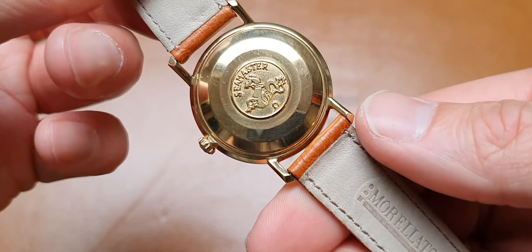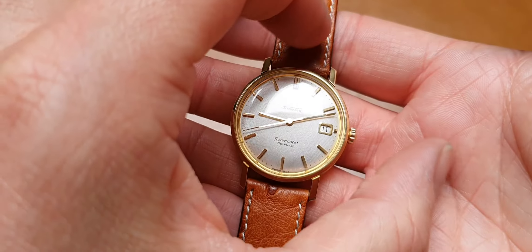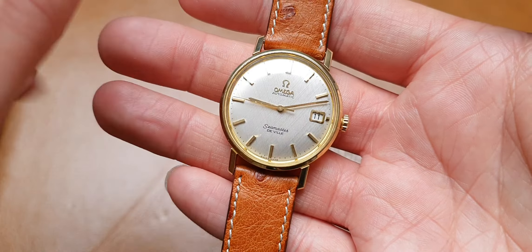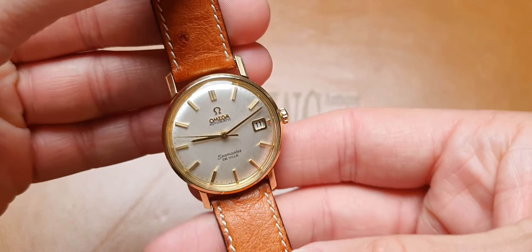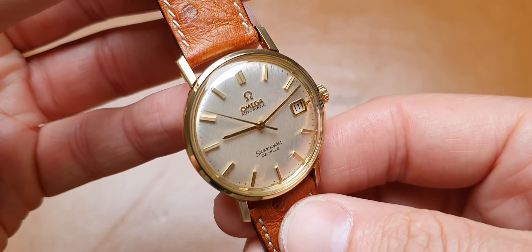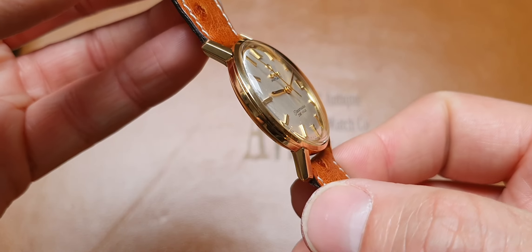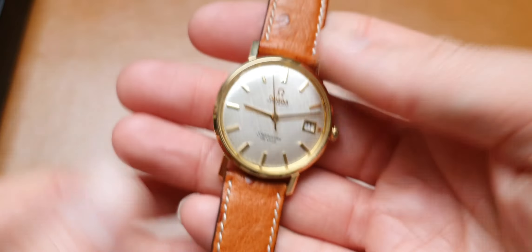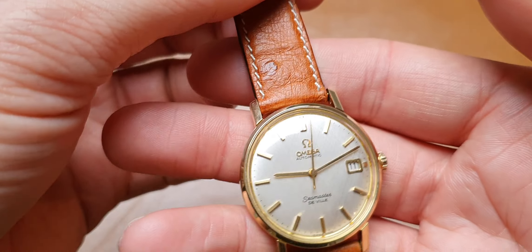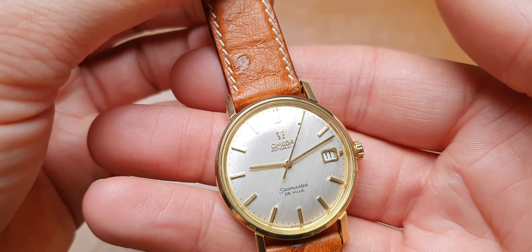It's a Seamaster marked with the hippocampus on the back. It's a monocoque case, so it's a front-loading piece where the watch is entered for servicing via the front of the case. This was designed to achieve slightly better water resistance. Obviously today this watch is very much vintage and shouldn't be considered as a watch you'd wear swimming or in the shower — that's the standard protocol.